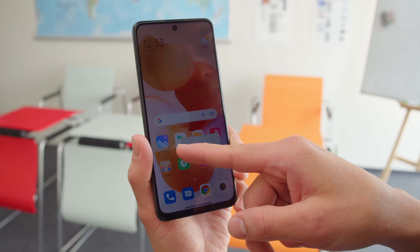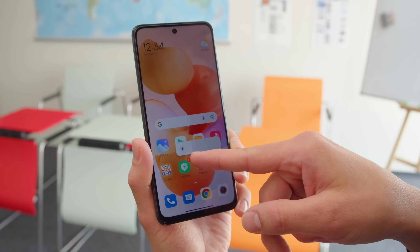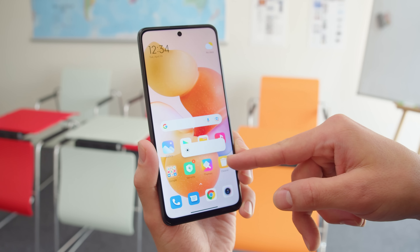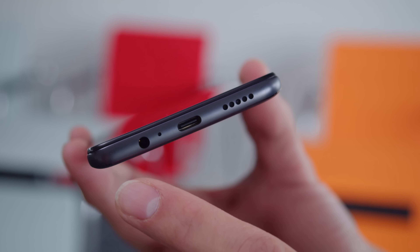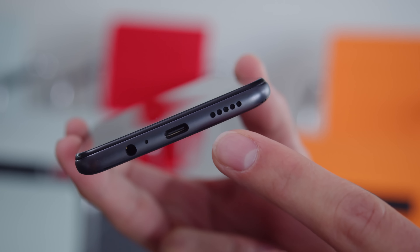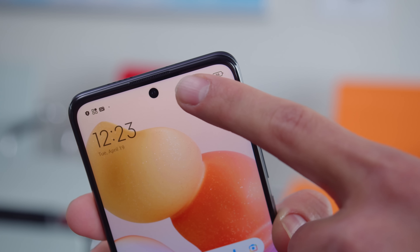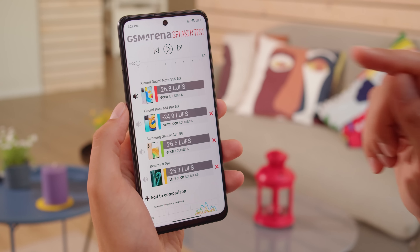When it comes to max brightness, the Redmi Note 11S 5G is about the same as the Poco M4 Pro 5G. We measured about 420 nits with the manual slider, and this can boost up to 510 nits in auto mode. For audio, there's a traditional headphone jack and stereo speakers. The top speaker doubles as the earpiece and also has a top firing grill. The speakers earned a score of GOOD in our loudness test, and the sound quality is nice with no major issues.